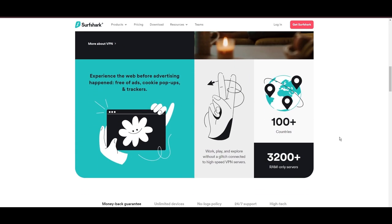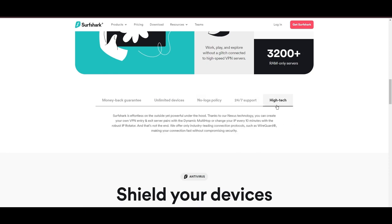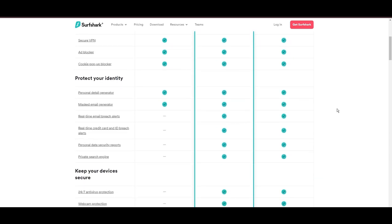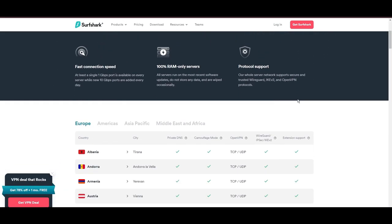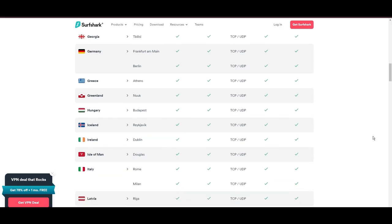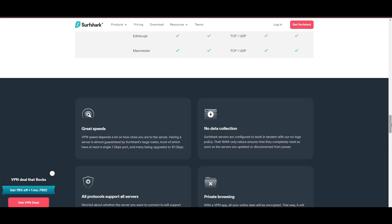Surfshark emerges as a prime VPN choice for users of SkyTicket and beyond, notably for its unlimited simultaneous device connections. Based in the Netherlands, Surfshark boasts an impressive array of 3,200 servers across 100 countries, ensuring unrestricted access to SkyTicket, streaming services, and content globally. Surfshark's affordability is eye-catching, offering advanced VPN services starting at just $2.49 monthly, complemented by a risk-free trial period allowing full service evaluation without financial commitment. Server diversity and strategic locations make Surfshark a key player for enhancing online experiences, ensuring efficient streaming, browsing, and content unblocking.